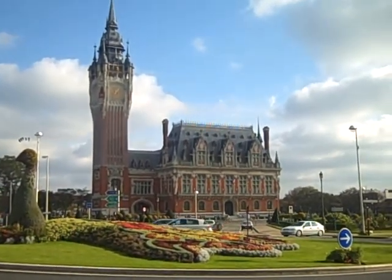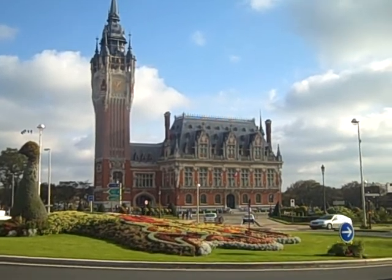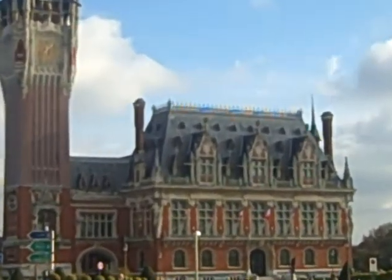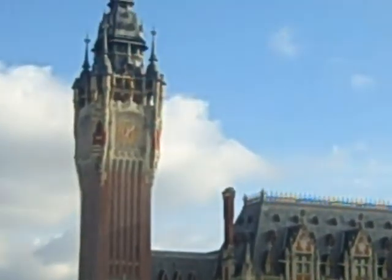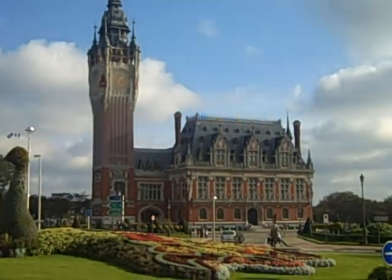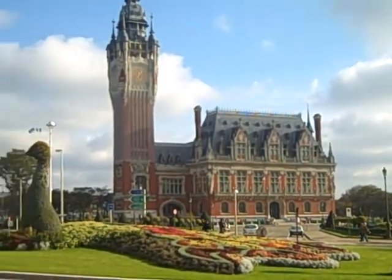This is the town hall in Calais. Actually quite beautiful — I think it's one of the nicer city halls in Europe. Don't know when it was built; I think it's only a hundred and some years old. I'm not quite sure. But that's the city hall in Calais.